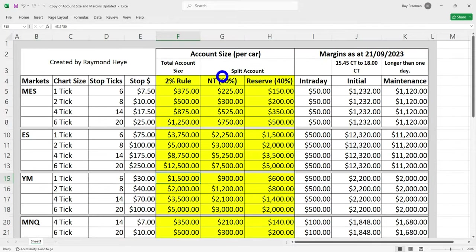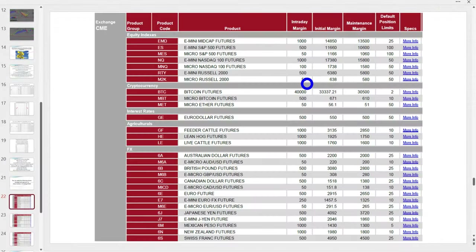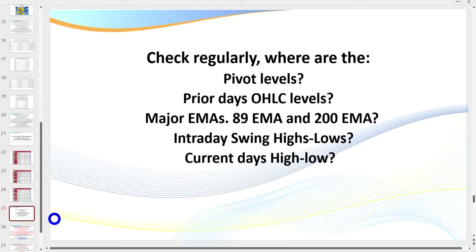I recommend you never have any more than 60% of your money with your broker — keep the rest in reserve. What is important is that you follow the two percent rule. Before we go to the charts, a couple of key things we're going to see: what we call pivots. If you're brand new to trading it's a whole new language, but these are very straightforward once you understand them. With indicators we now know where these levels are — pivot levels, the prior day's open, high, low, and close, our major EMAs, I want you to remember the 89 and 200, our intraday swing highs and lows, and the current day's high and low.